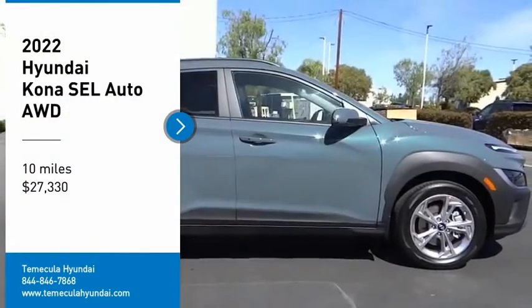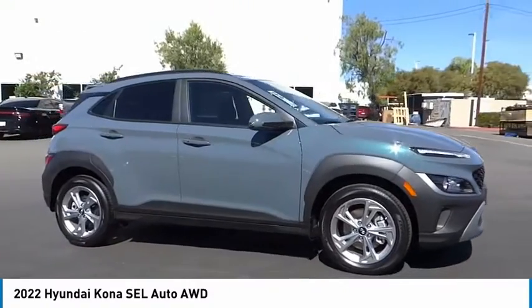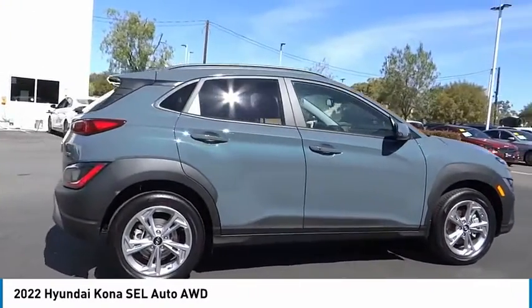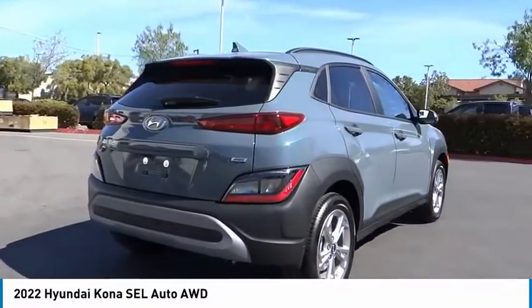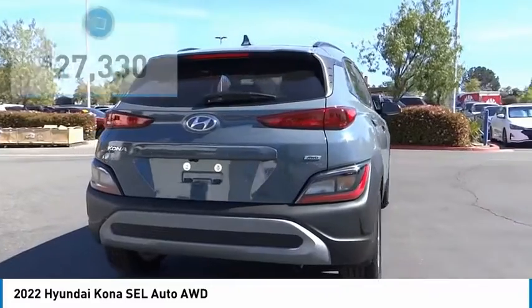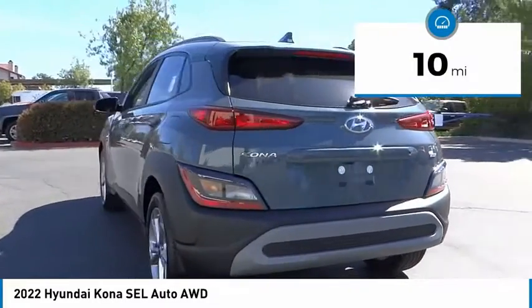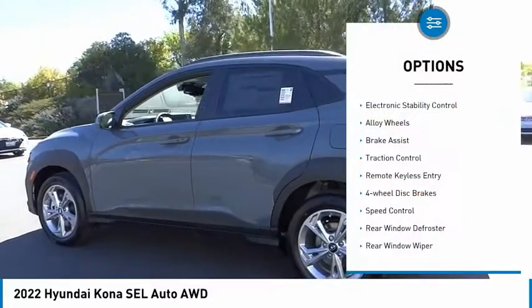Come test drive the 2022 Kona. The Hyundai Kona provides a wide variety of functionality in a small SUV body. The energetic design is perfect for those looking to marry their adventurous side with their urban lifestyle, and is priced below thirty thousand dollars. This vehicle has less than 100 miles.